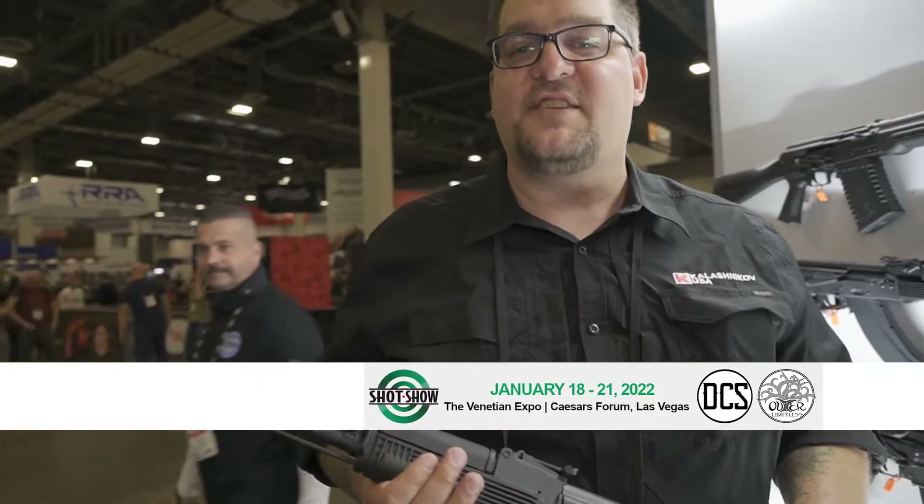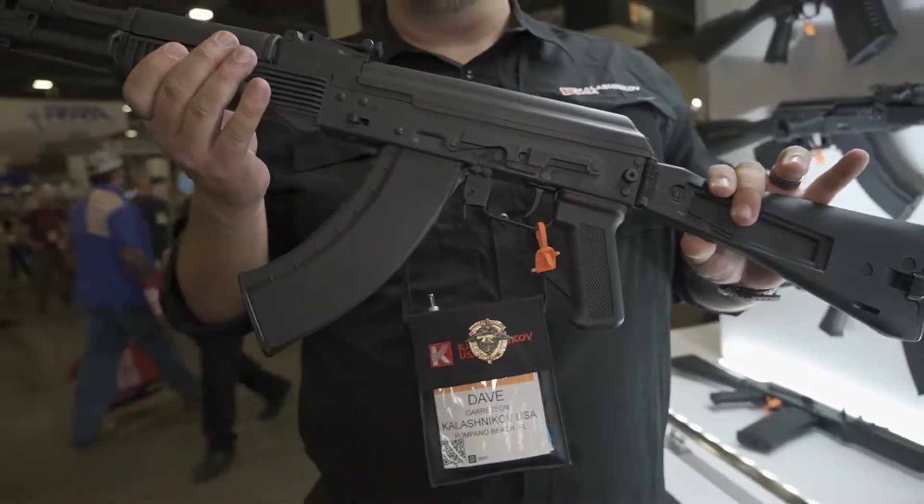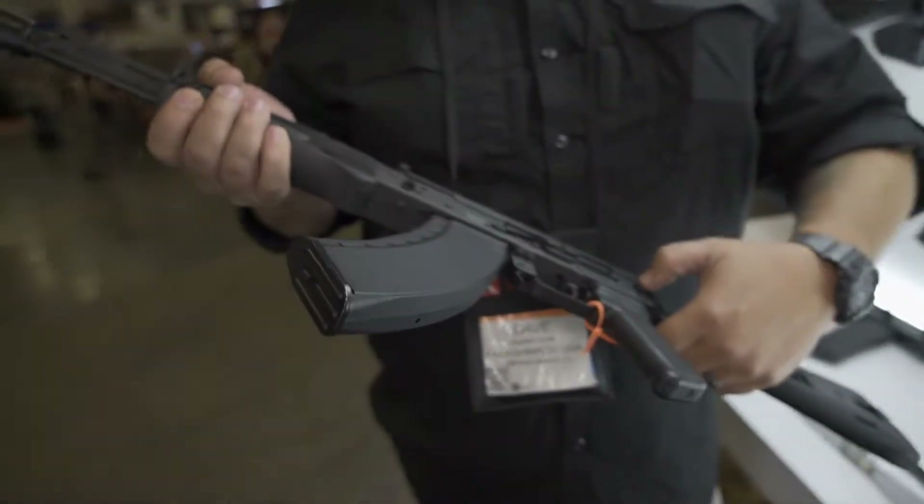Hey, how are you? This is Dave Gerritsen with Kalashnikov USA, and here in my hands I have our new 104 SBR, chambered in 7.62x39.